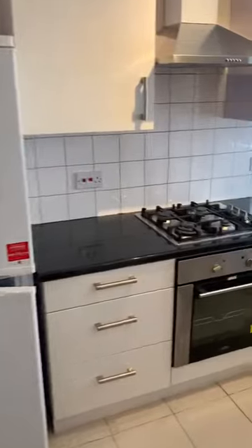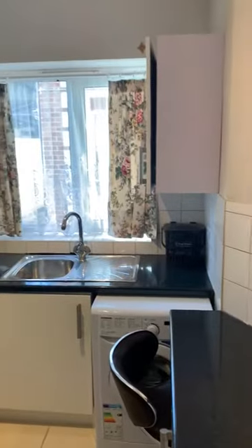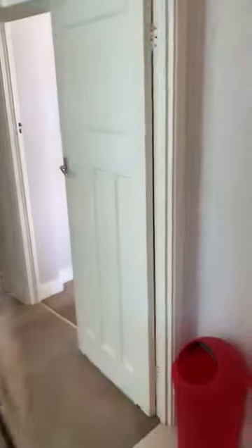Next to the living room we have a good size kitchen. You have a fridge and freezer, oven, gas hobs, washing machine, and all the appliances. It's nice and bright. For ventilation you have windows — it's very good in the kitchen.